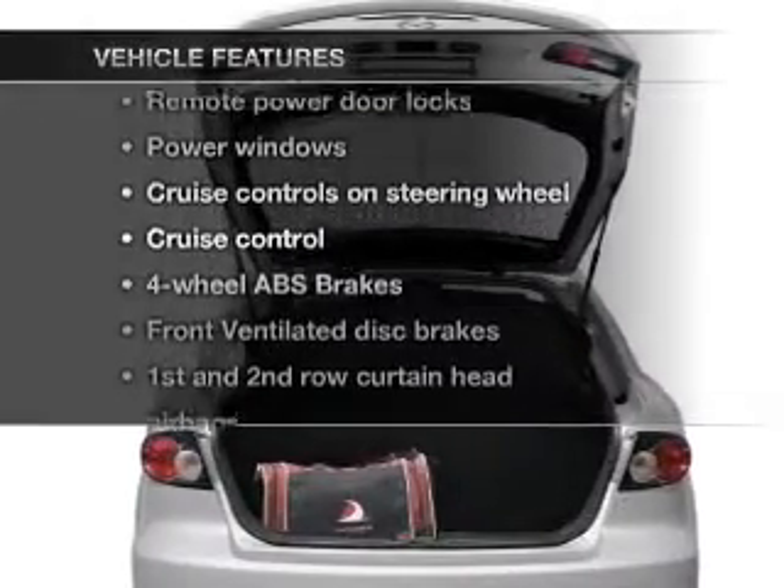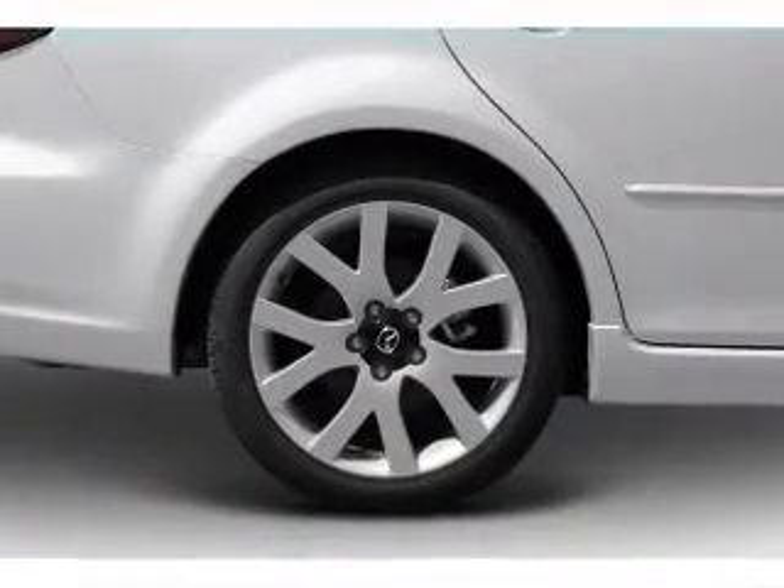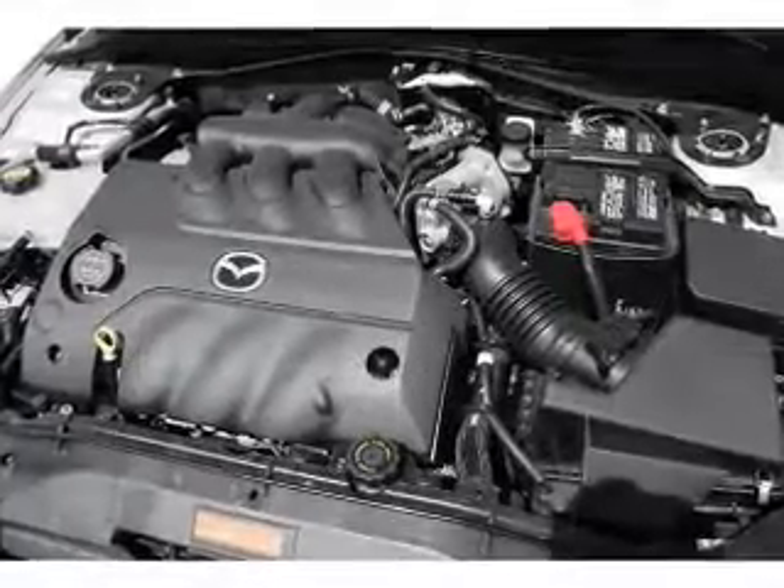Plus, enjoy these notable features that are included in this vehicle: power door locks, power windows, power steering, cruise control, power mirrors, and AM-FM stereo with a CD player.